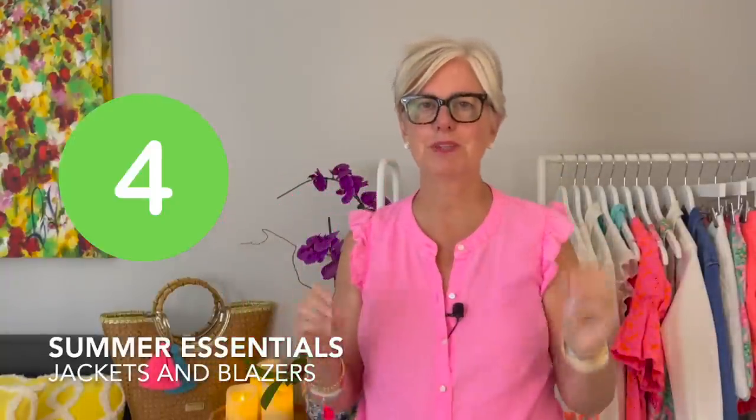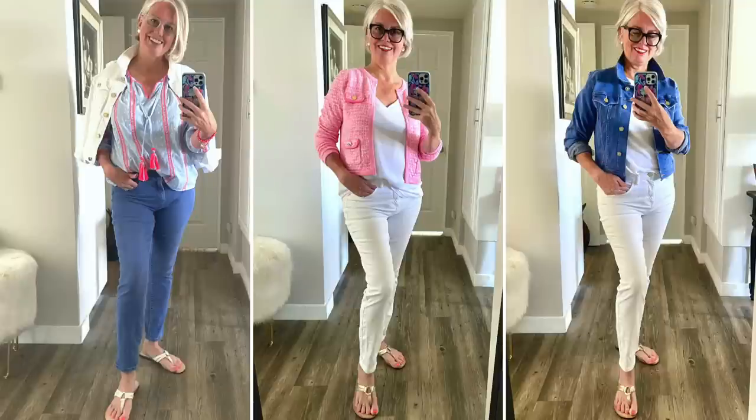Number four on my list are jackets and blazers — you could also substitute a neutral cardigan. You might be thinking, why do I need these when it's 95 degrees out? Well, you could be going in and out of air conditioning or just need a little extra layer. Keep a neutral-colored blazer, jean jacket, or cardigan around so you're comfortable no matter where you're going. They also layer well with jeans, skirts, and shorts.